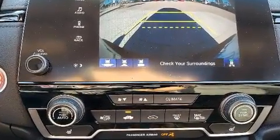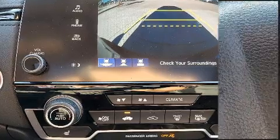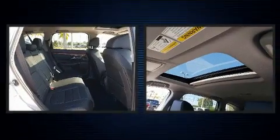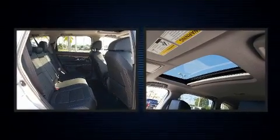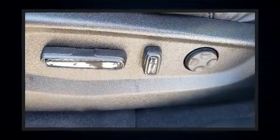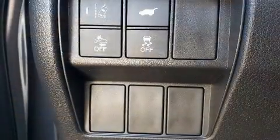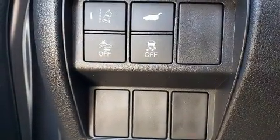The engine breathes better thanks to a turbocharger, improving both performance and economy. This model accommodates five passengers comfortably and provides features such as a power seat, power moonroof, and a blind spot monitoring system. Audio features include an AM FM radio and eight speakers, enhancing the audio experience throughout the interior.